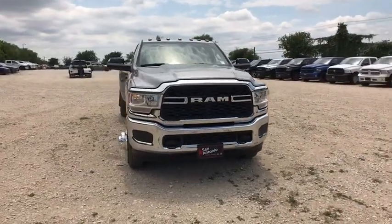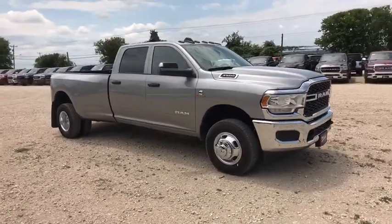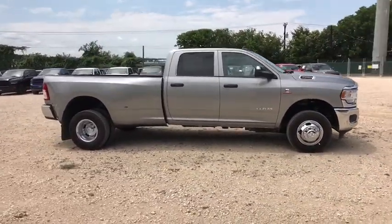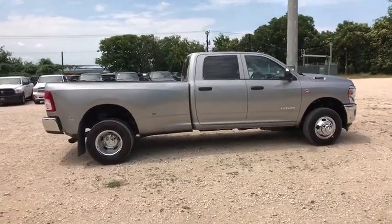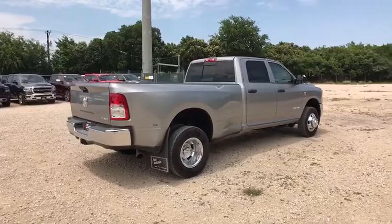2019 Ram 3500. The Ram 3500 is a solid option for truck buyers in need of hauling capacity and serious towing. With names like Hemi and Cummins under the hood, there's plenty of muscle to back it up. This vehicle has less than 100 miles.